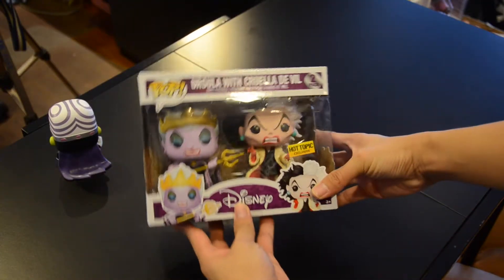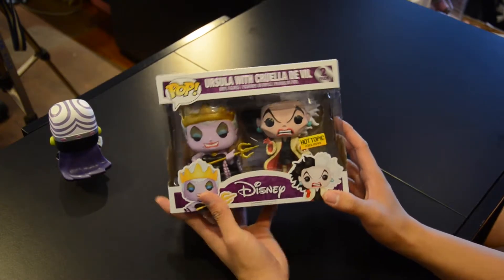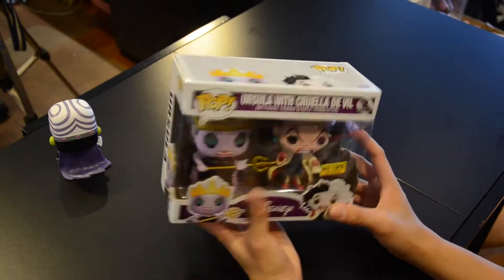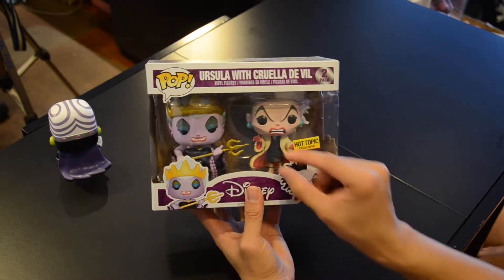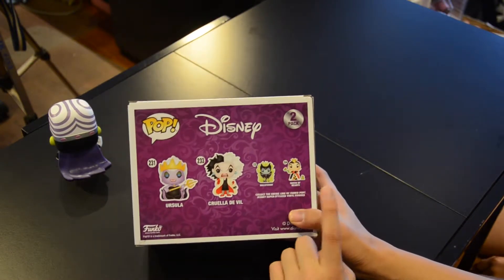Let's take a closer look with the secondary camera. Look at that — very nice. Ursula with the Trident and then we have Cruella de Vil. I think what would have made it better would be a little Dalmatian Pop there. The other two Pops in the series are Queen of Hearts and of course Maleficent, which has the Chase variant. I would very much love the Chase, but at the same time we would settle for the non-chase one because it looks really, really awesome. So we might actually buy that — I am looking out for the Chase, fingers crossed.